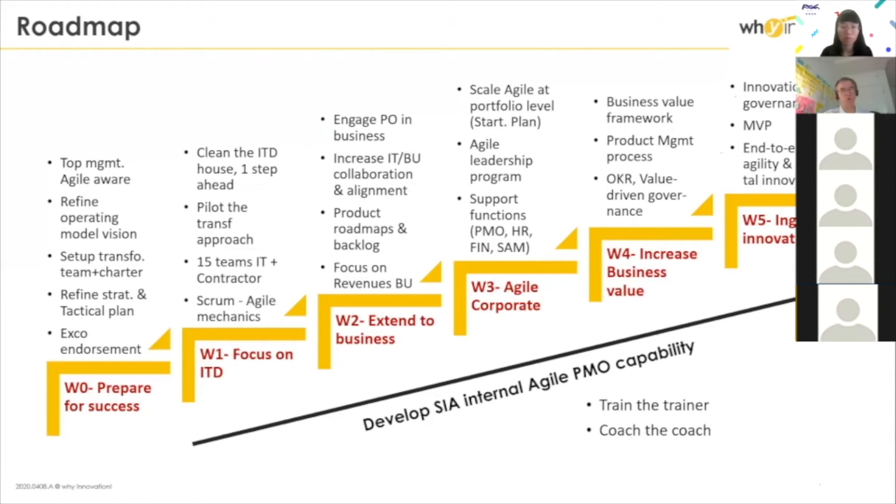The second stage was to engage much more the business. Here we started to really work on product owners, business roadmapping, outcome-driven roadmaps, introduction of OKRs to measure outcomes, and so on. We also worked on support functions — budgeting, HR, all these kinds of things — to really start making it smooth.